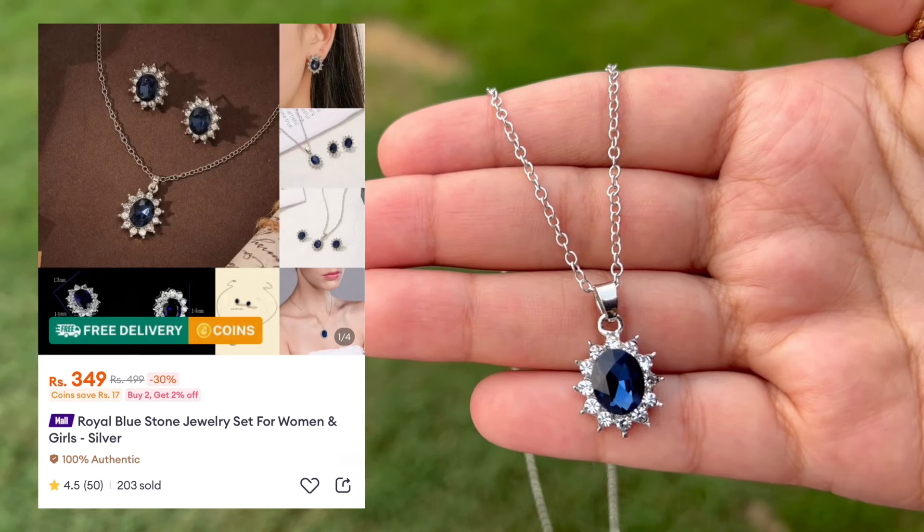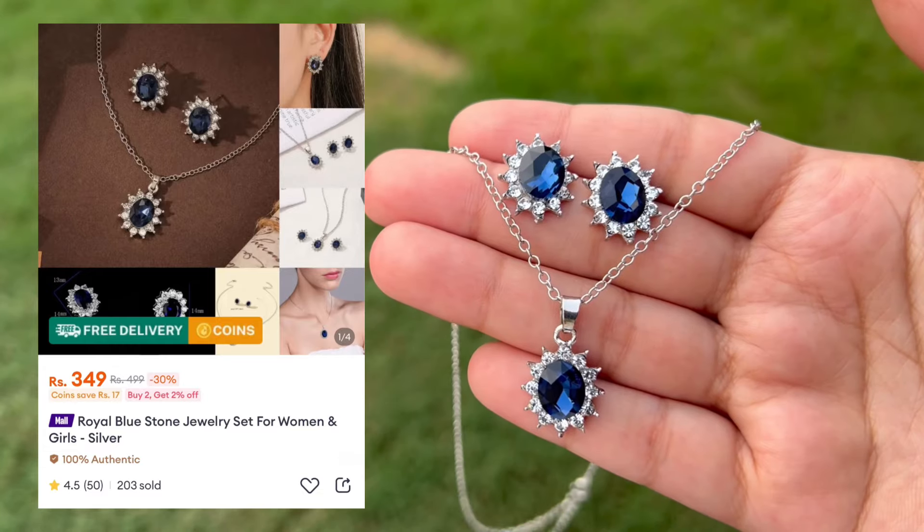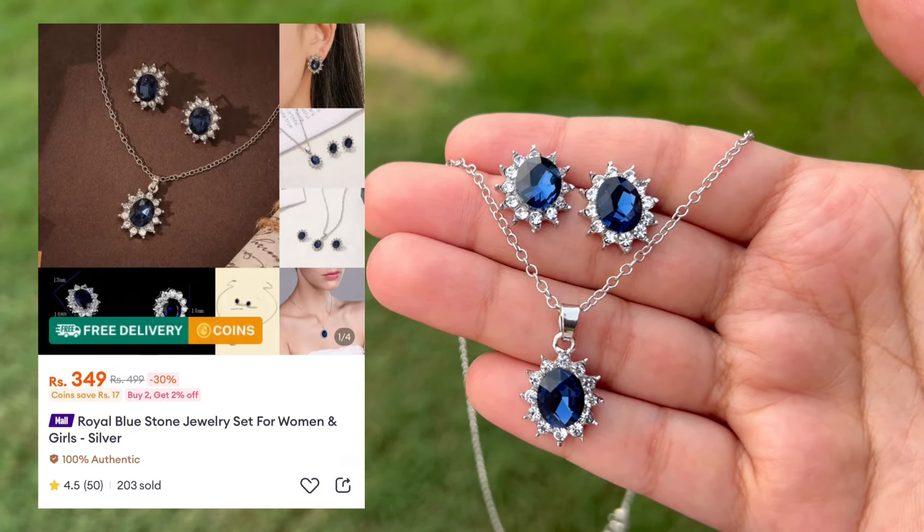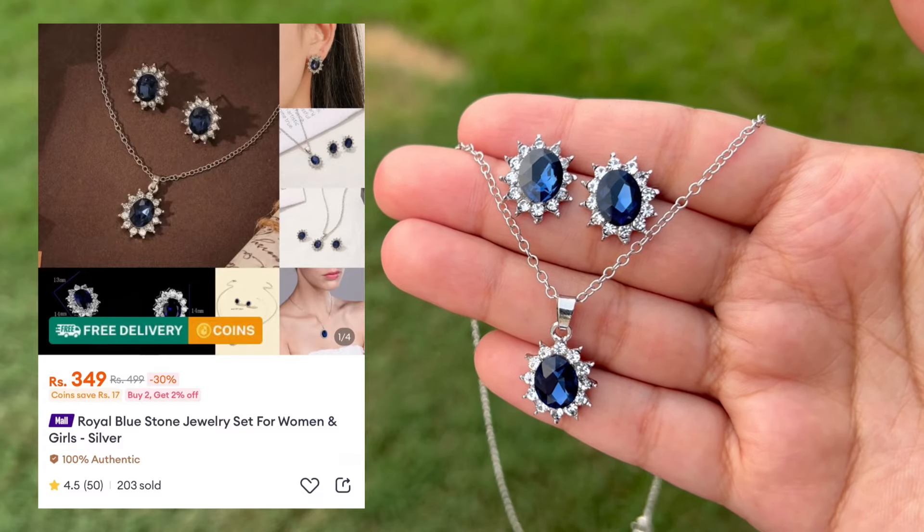You don't have to wrap it in a plastic bag, so it will stay clean. Overall it's a very beautiful set and it's a great gift idea as well.